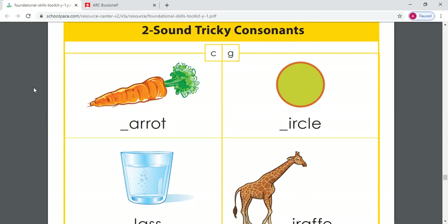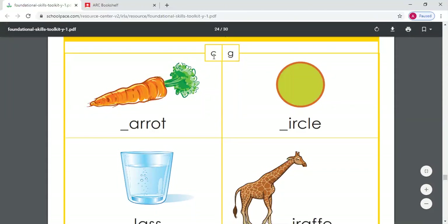Today, we are going to work on something new. We're going to work on two-sound tricky consonants. That means that there are some letters that make two different sounds — they're the same letter, but they can make two different sounds. Two of those letters are the letter C and the letter G.